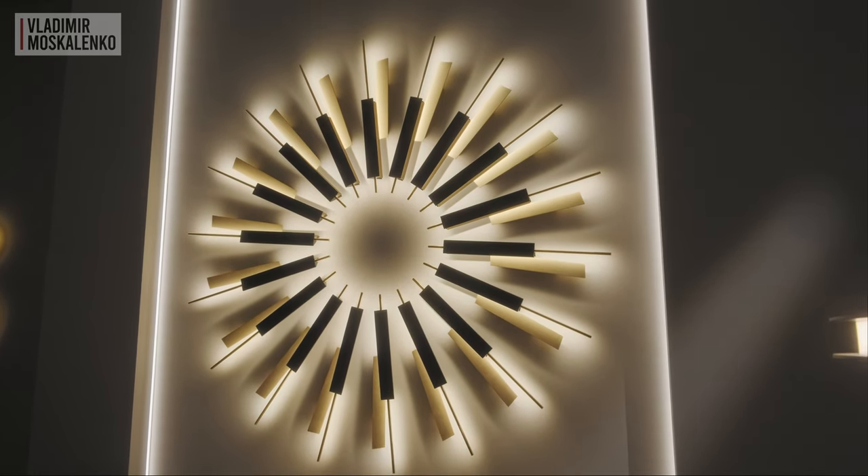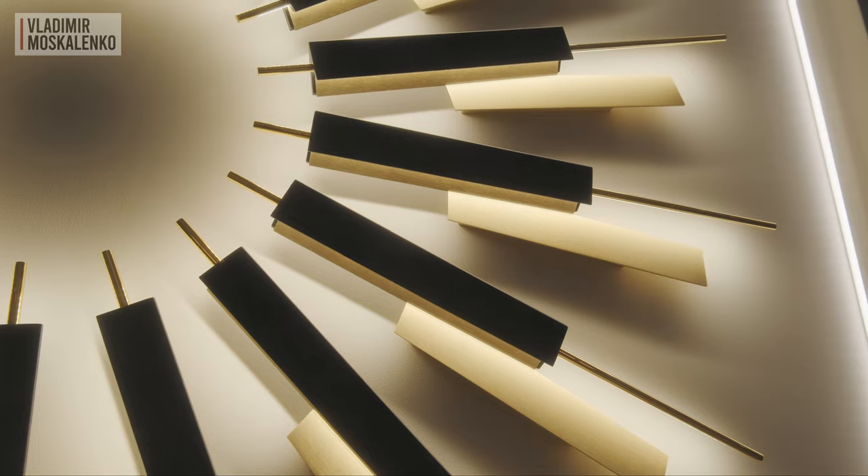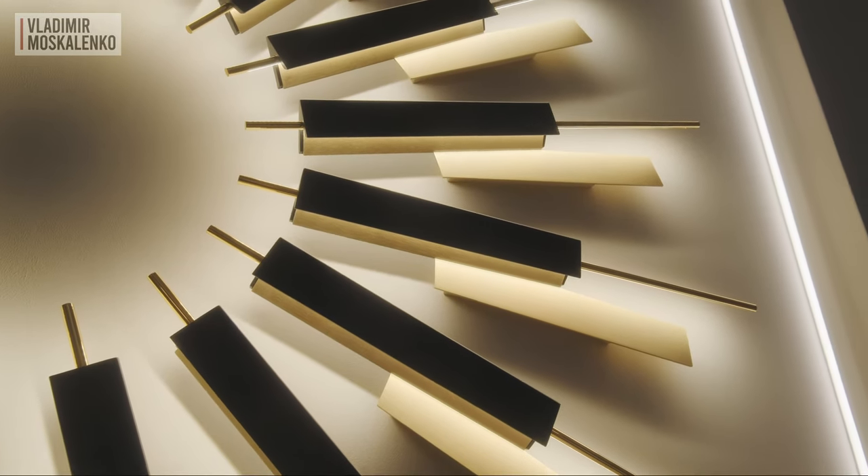Another light novelty of this show is also from Japanese culture — it is an origami lamp, which in addition to its direct function is also a powerful decorative wall accent.